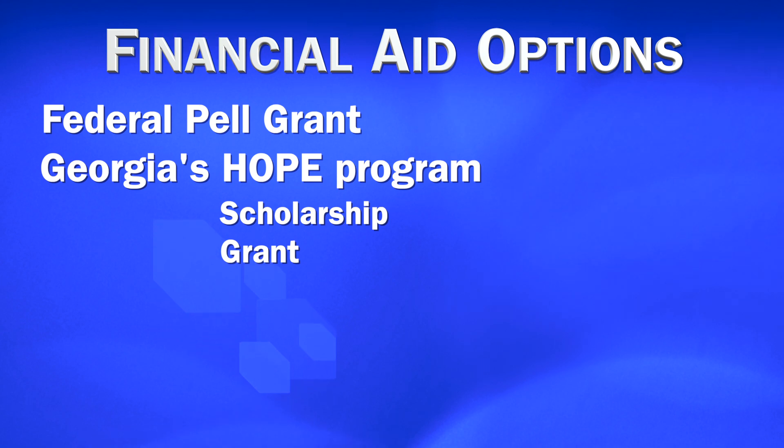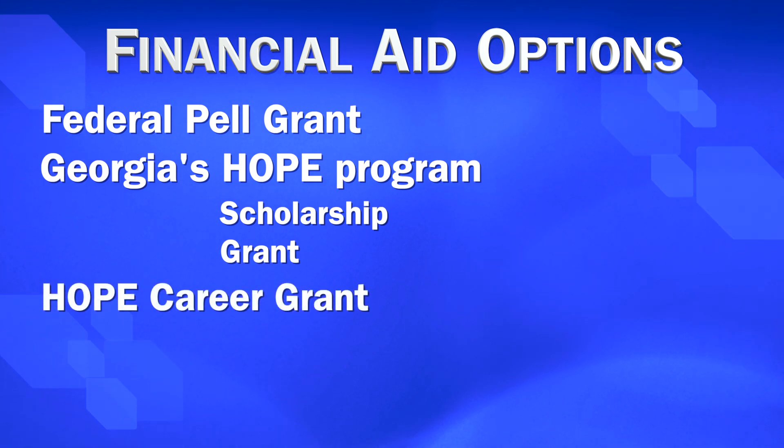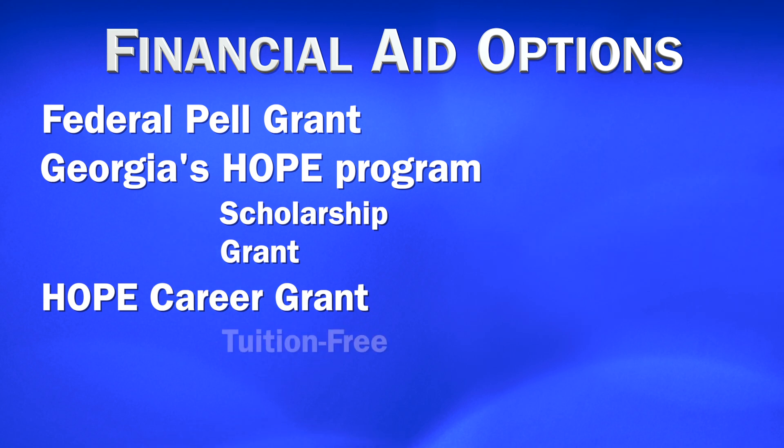We also offer what we call the HOPE Career Grant Opportunity program, which is for students that are enrolled in what we consider critical areas of study, and those students will receive 100% tuition assistance through that program.